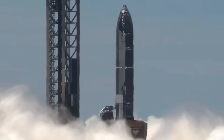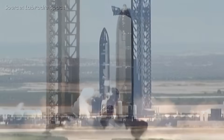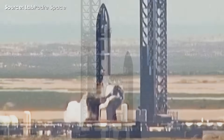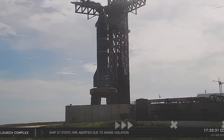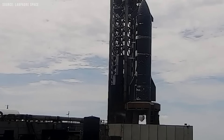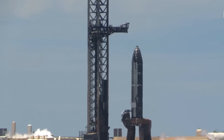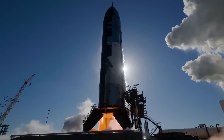An hour passed before signs suggested the test might resume. Fuel venting was visible, which usually means a restart is underway. But then the launch tower's support arms, known as chopsticks, were repositioned and locked back onto the rocket — typically a sign that the test had been cancelled or paused again. This suggests there may have been additional issues not immediately visible to the public.